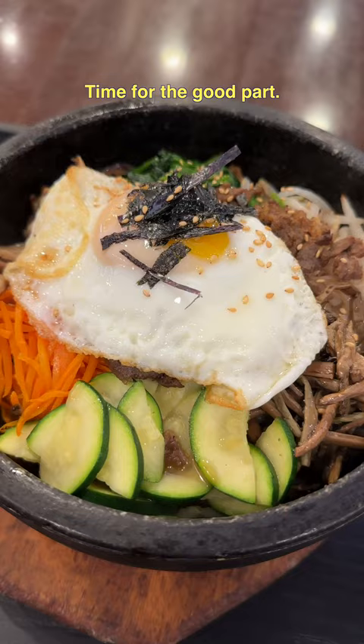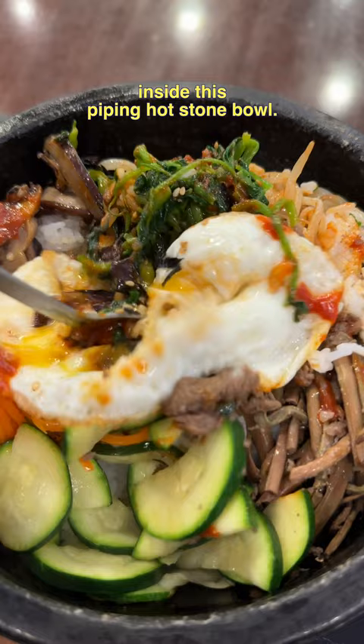Time for the good part. I got the beef 돌솥 bibimbap, and it comes with beef, veggies, and eggs inside this piping hot stone bowl. The Korean food here is pretty legit. The ingredients are fresh, and they taste just as good as homemade Korean food.